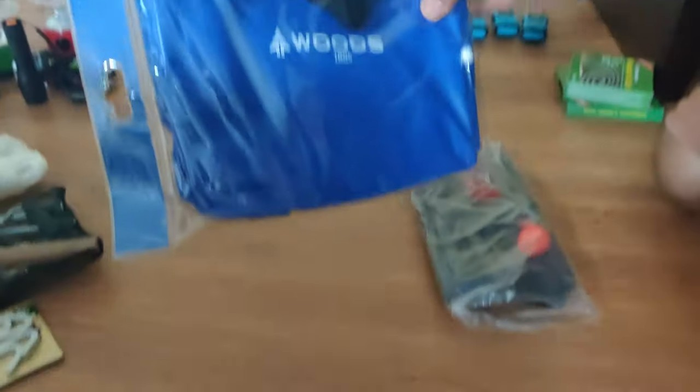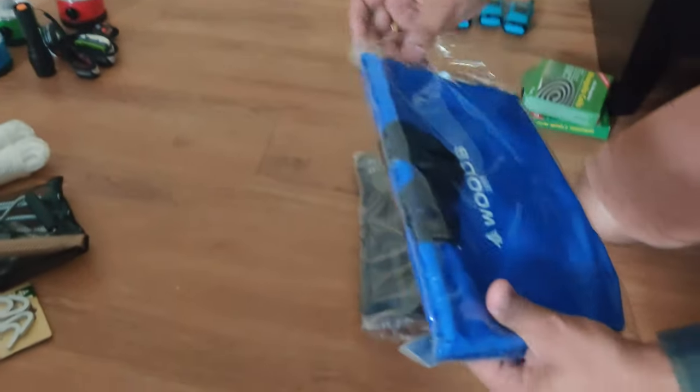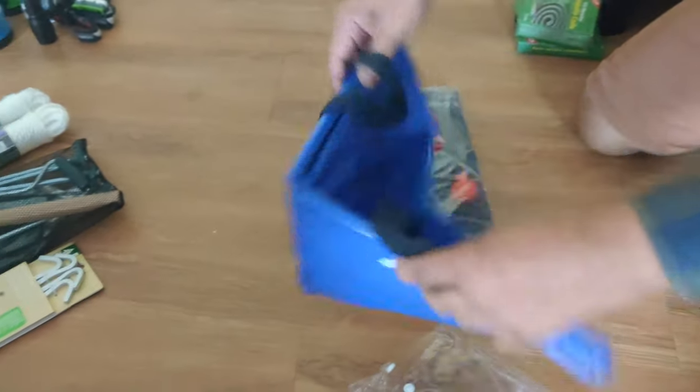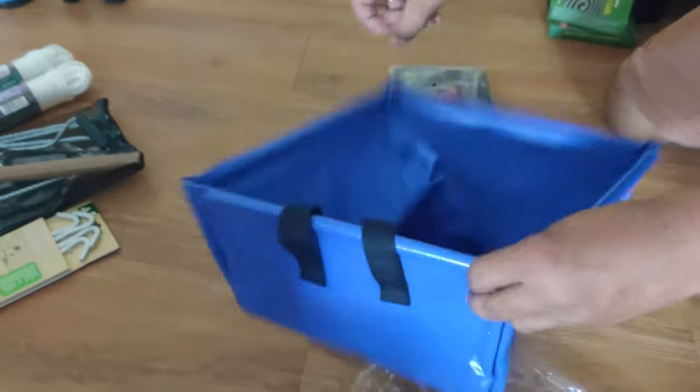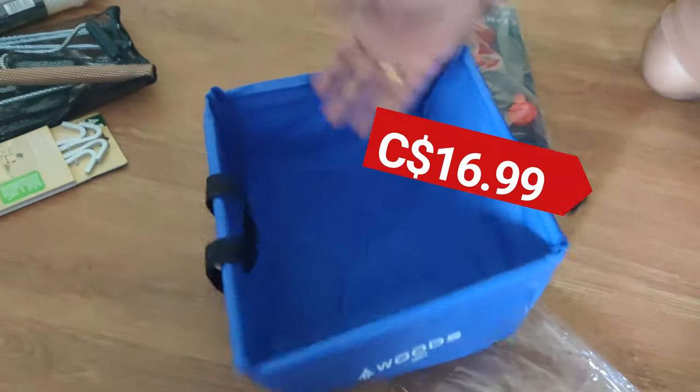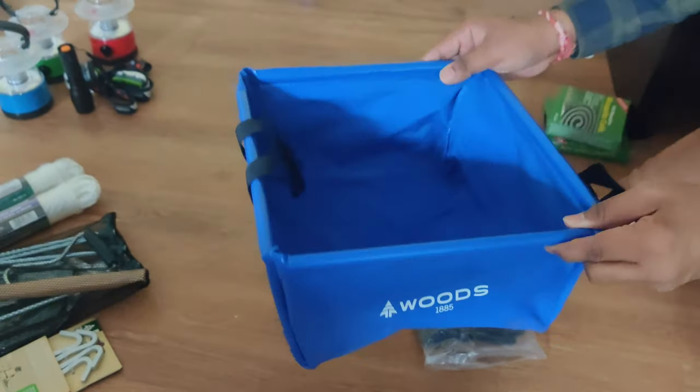The next thing is like a portable sink — a small folding item but I love it. You just take it out and open it like this and you get a nice waterproof sink basin. It's great for washing utensils, brushing your teeth, or anything you like at camp. I've got two kids so it will definitely be of use.